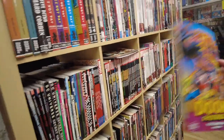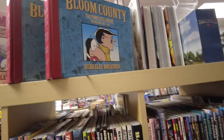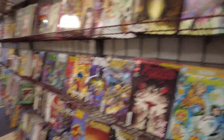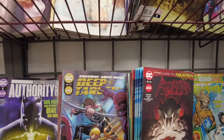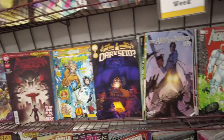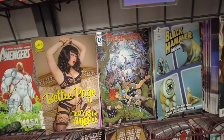A little Doom Patrol: The Silver Age, Volume 1. This is the good stuff — it's really surrealistic and art house. Here's Bloom County. We're back at the front again. I'll bring these to the front and pay for my books. Nice little store, man. Let us know if this is your LCS and if I missed anything in the comments below.